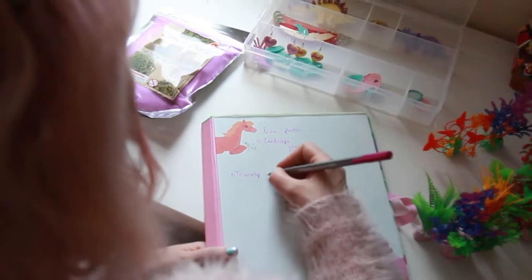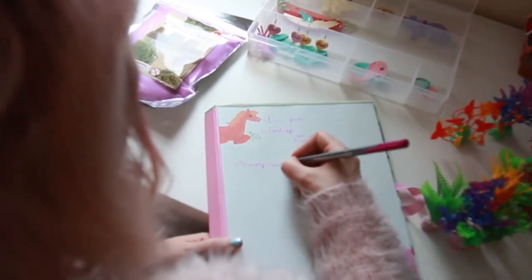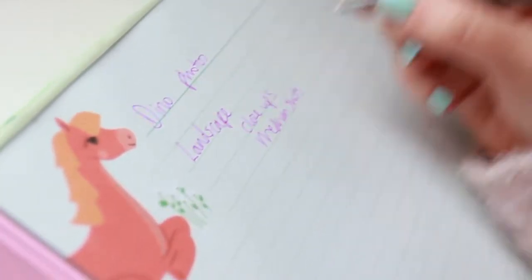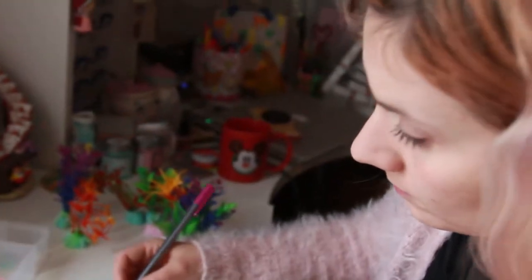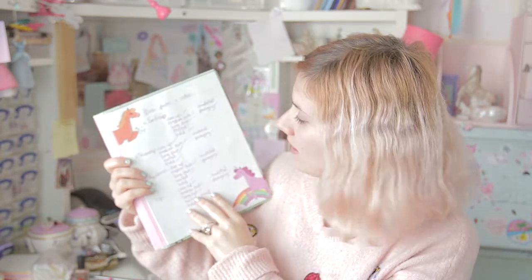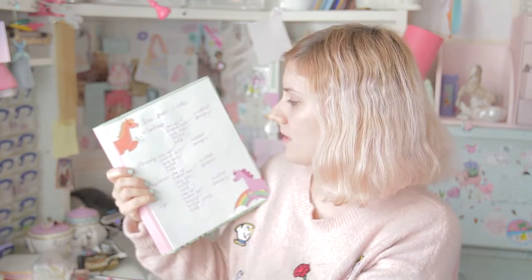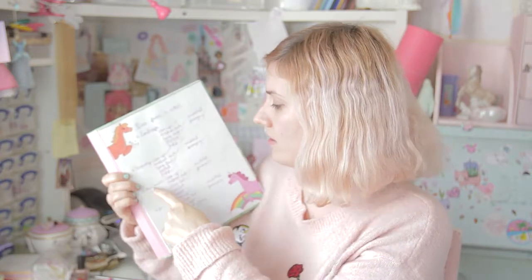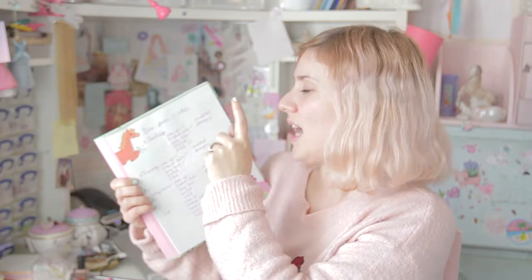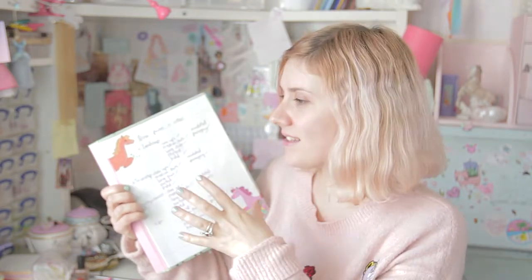I make a photography list — a list of all the different shots that I want to take of all the different pieces. Because sometimes I've got so many pieces in a collection I'll forget to do it. So this is my handy little notebook: landscape, triceratops, stegosaurus, and then it lists the kind of shots that I need to get — close ups, medium shots, long shots, mixed shots, held shots, modelled shots, and with the packaging as well. Quite a lot of different things to remember, hence the list.